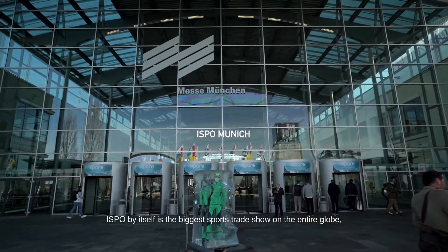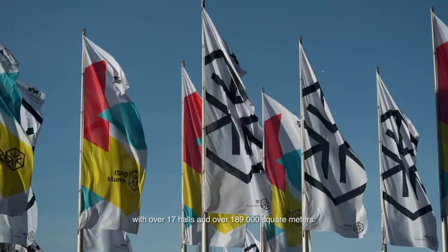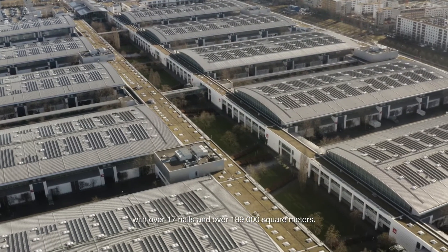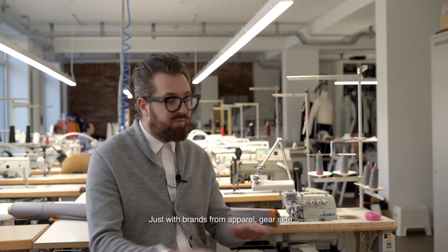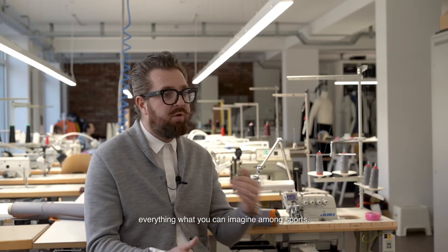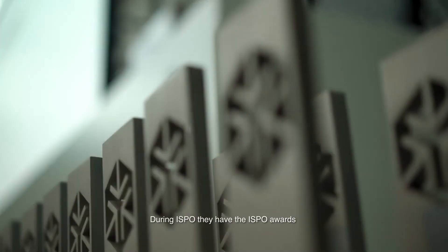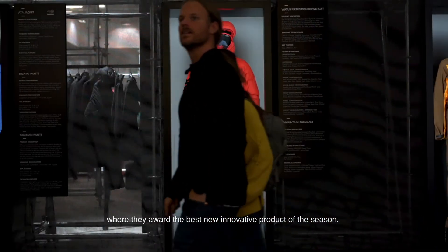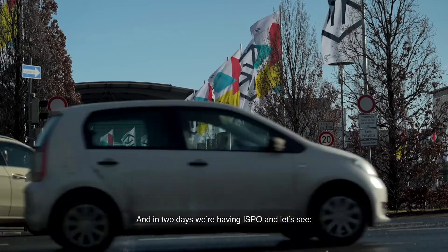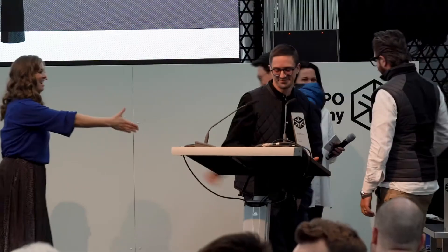The ISPO BAL is the biggest sports trade show on the entire globe, with over 70 halls and over 189,000 square meters, featuring brands from apparel and gear — everything you can imagine about sports. During ISPO BAL they hold the ISPO awards, where they recognize the best and most innovative product of the season. In two days we'll be there, so let's see — maybe we are getting a new one, or not. Thank you.